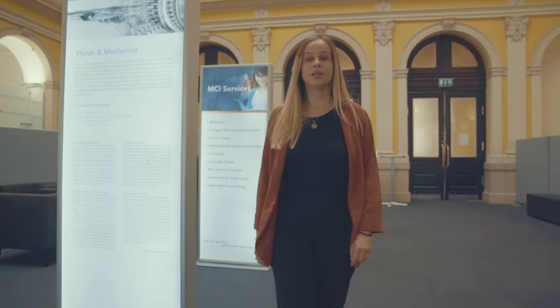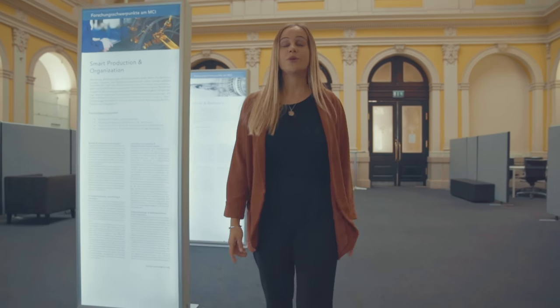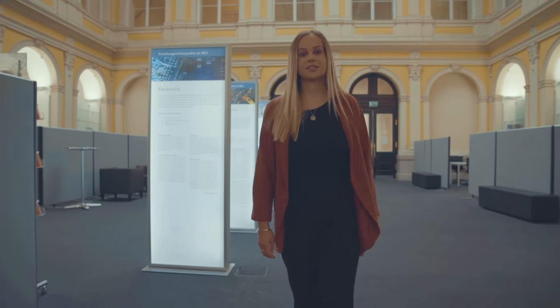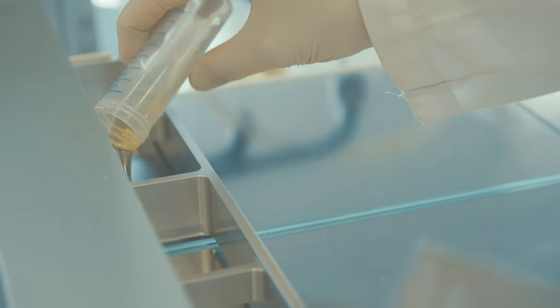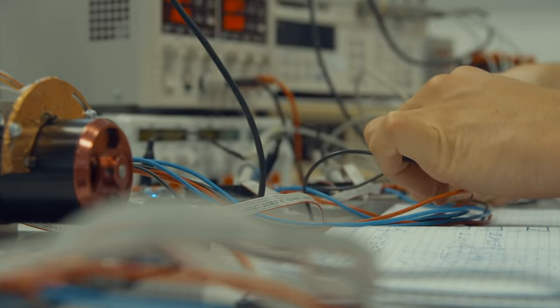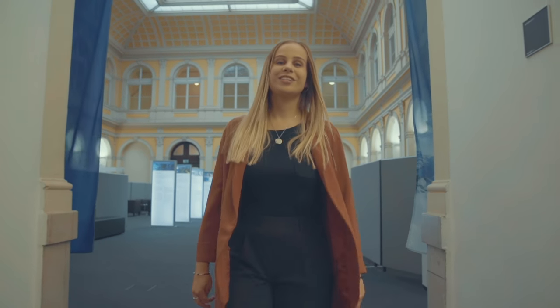For all of you interested in technology programs, we have something for you too. Right now, I'm inside our life science and technology campus located in the center of Innsbruck. Here, we host the study programs: biotechnology and food engineering, environmental, process and energy engineering, industrial engineering and management, and mechatronics. Come with me and I'll show you the laboratories.